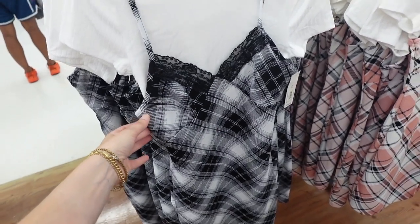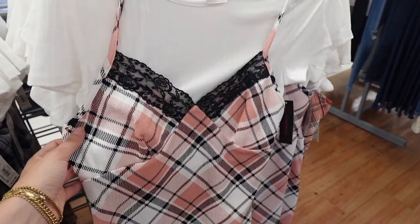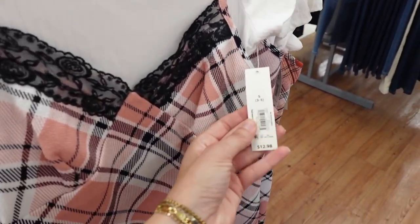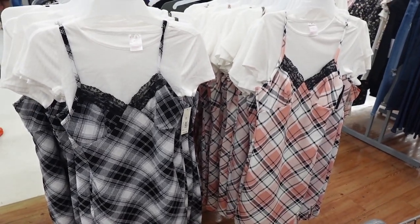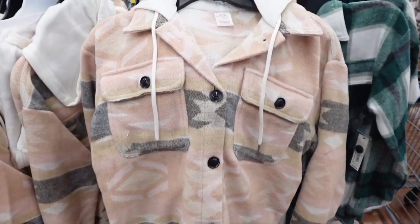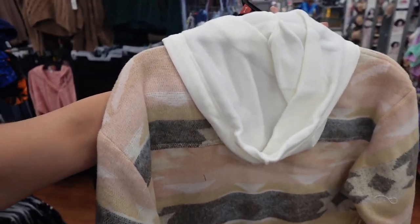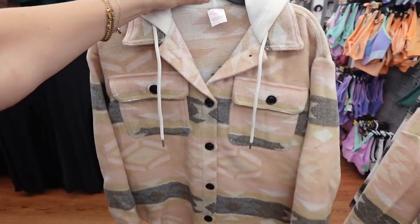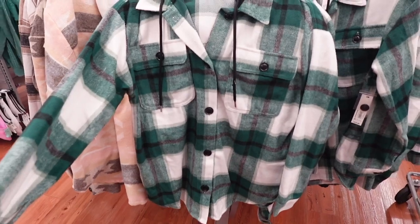I also found these 90s-inspired dresses with the little shirt underneath — honestly I think these are so cute and I would definitely wear this. I like that this came back into style, and these are only $13, which is a fun little trend you can rock this fall. Then I found these jackets that are really cute with an attached hood from No Boundaries — this one is like an Aztec print, and then they had a classic green plaid print with a black hood.